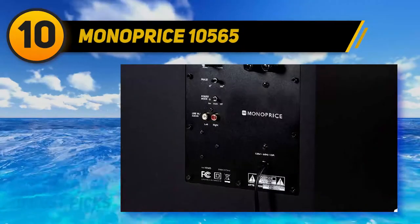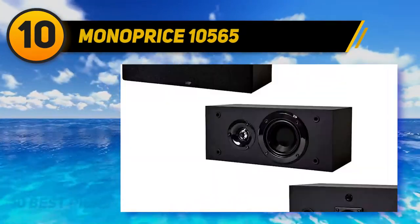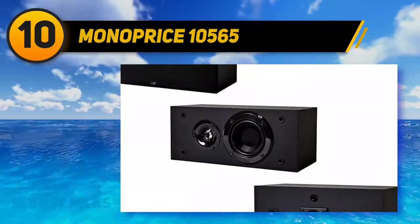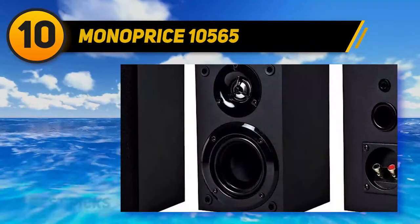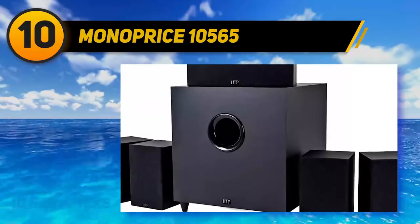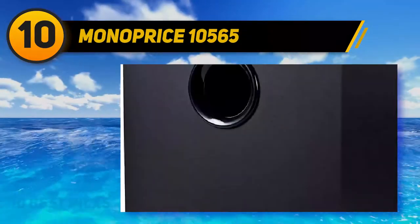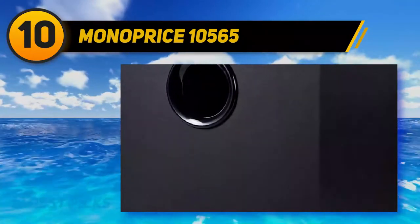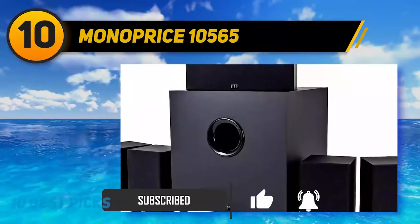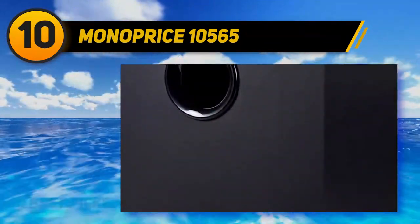Starting at number 10, the Monoprice 10565. The Monoprice 5.1 is a neat, compact and affordable home theater system offering no frills on style but surprisingly good on sound. The system includes 4x identical satellite speakers, a center speaker, and a powered subwoofer. It has been around for the last five years and continues to sell well. For a compact home theater system retailing just over $200, the satellite speakers feature a three-driver design with a three-fourths-inch tweeter, capable of delivering up to 100W at 8 ohms.